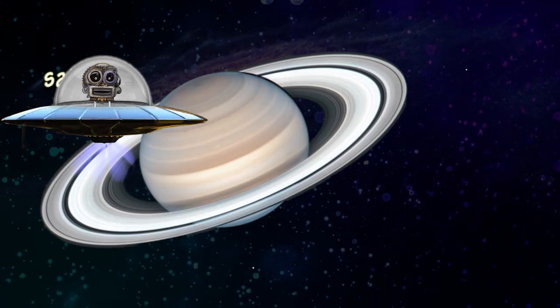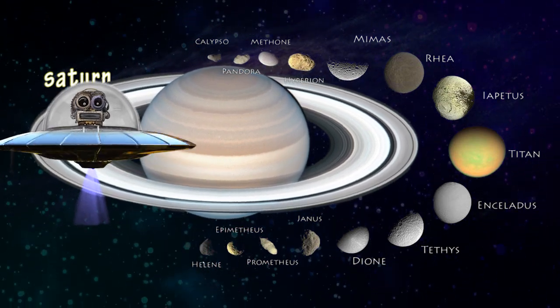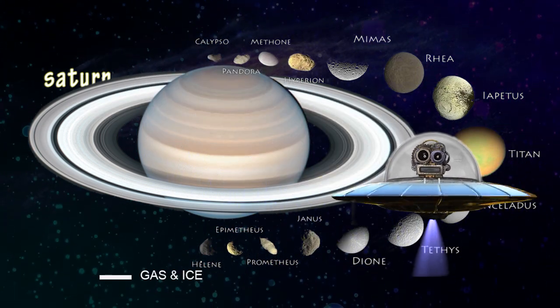Saturn. There are about 150 frozen moons around Saturn. The largest one is called Titan. This planet has beautiful rings around it, made of dust and ice.